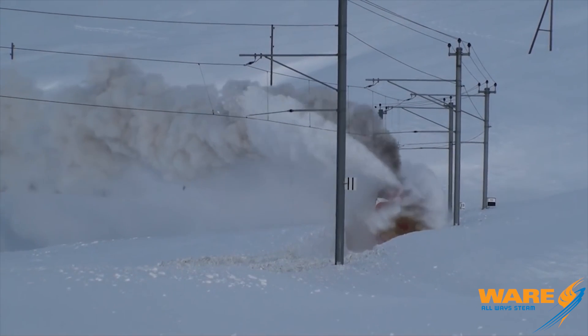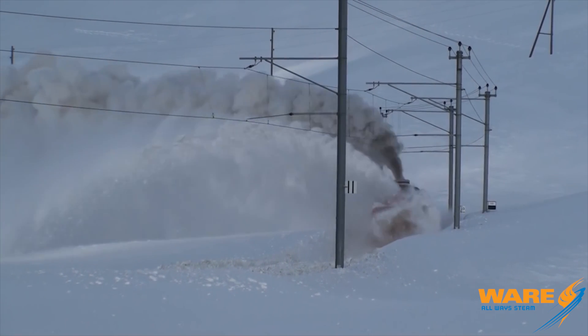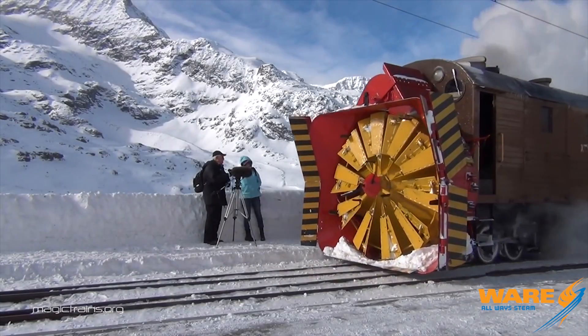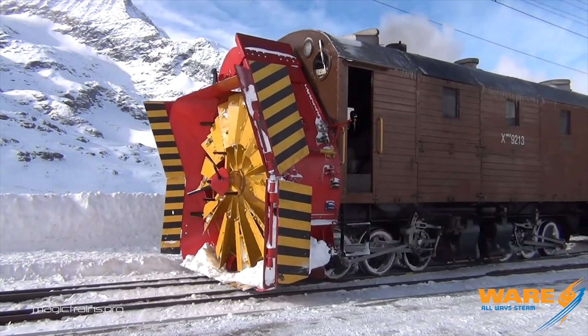They used steam-piston-driven engines to throw snow upwards of a hundred feet, and the output ranged from about 1,500 to 3,000 horsepower. Massive — 11 and 12-foot blade heights — really, really powerful.